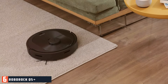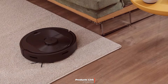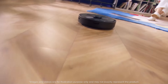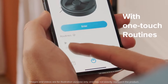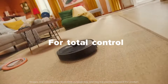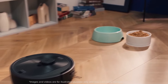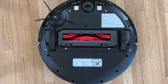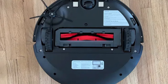6. Roborock Q5 Plus Robot Vacuum — self-empty dock, 2700 Pascal suction, Alexa-compatible. The Roborock Q5 Plus Robot Vacuum is designed for those seeking high efficiency and convenience. With a powerful 2700 Pascal suction, it provides robust cleaning performance, effectively picking up dirt, dust, and debris from various surfaces, including carpets and hard floors. One of the key features of the Q5 Plus is its self-empty dock, which allows the vacuum to automatically empty its dustbin into a larger bin at the dock, reducing the need for manual emptying and ensuring the vacuum is always ready for the next cleaning session.